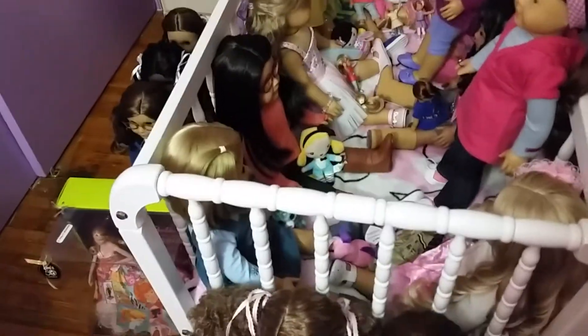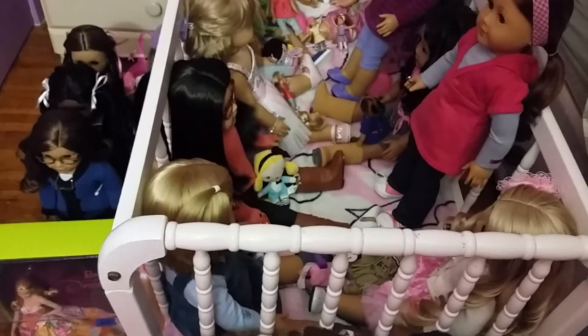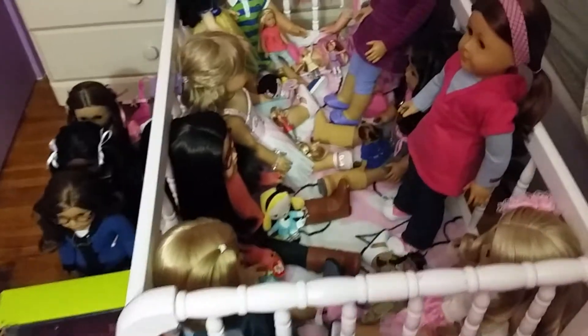Hey guys, I'm gonna do a video first on what my dolls are wearing for the fall, and I'm also gonna talk to you guys about my upcoming trip to the American Girl place.